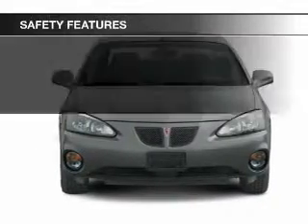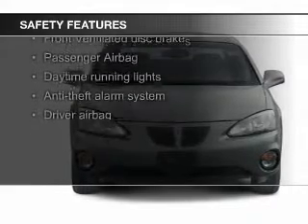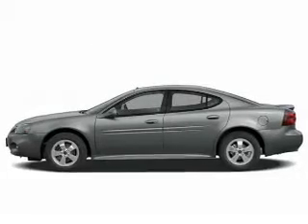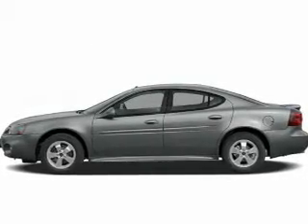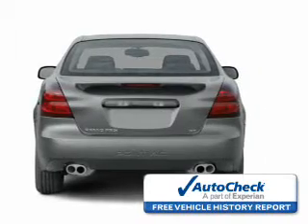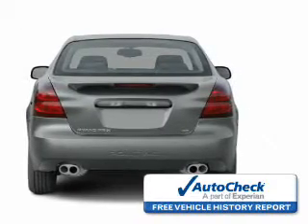Safety was made a priority with these features: fog lights, independent suspension, a passenger airbag, front ventilated disc brakes, and daytime running lights. Be confident in your purchase with an AutoCheck Vehicle History Report, the industry's trusted vehicle history provider.